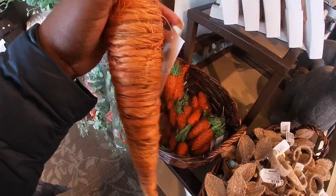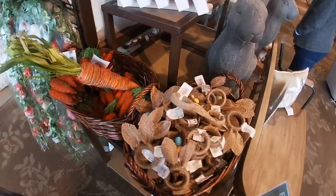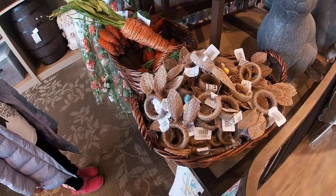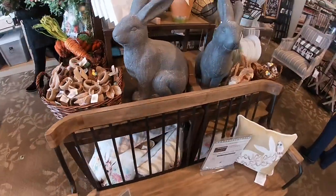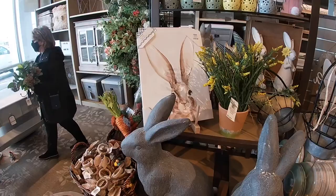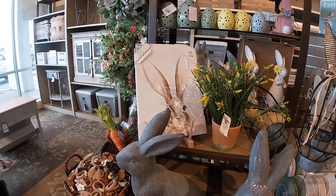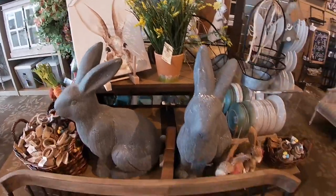I hope you guys can hear me because this music is loud. $7.99. The cute little ring holders are $3.99. You have the two bunnies. This picture right here is $20 — a little bunny picture.